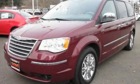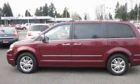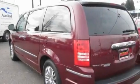This is a 2008 Chrysler Town & Country, a vehicle that can carry what you need so you can drive comfortably. It features a 4.0-liter six-cylinder engine and an automatic transmission.